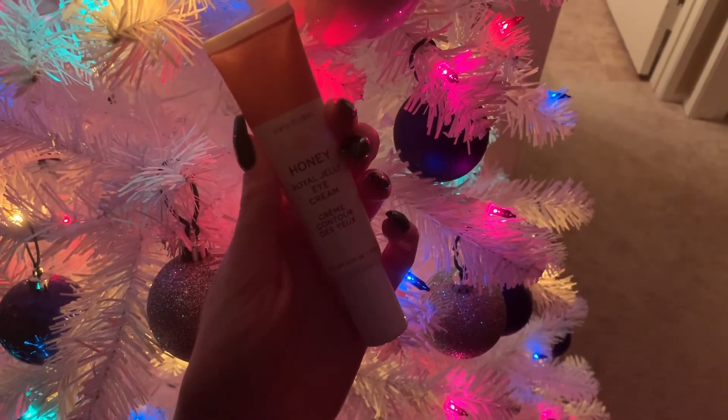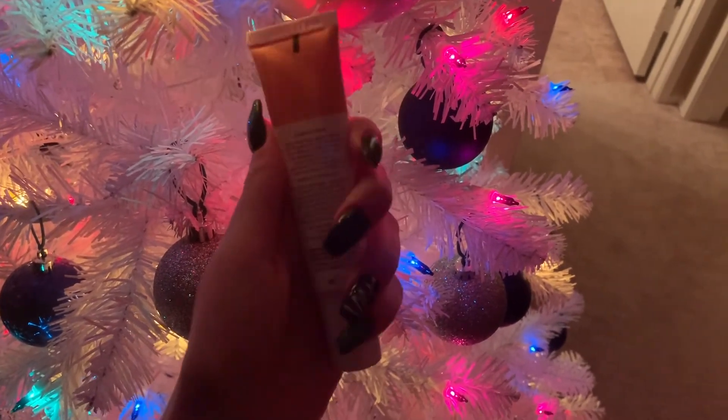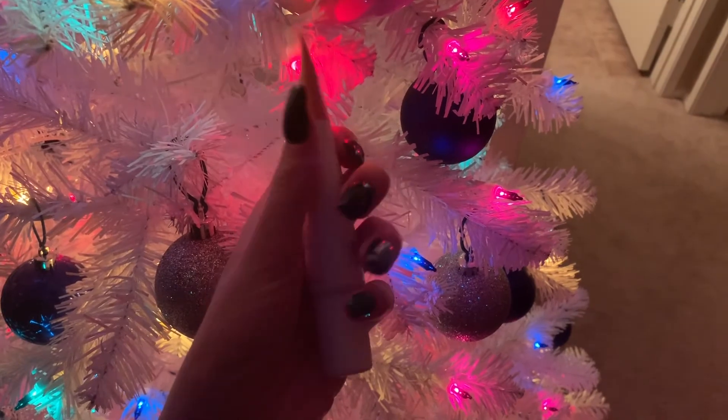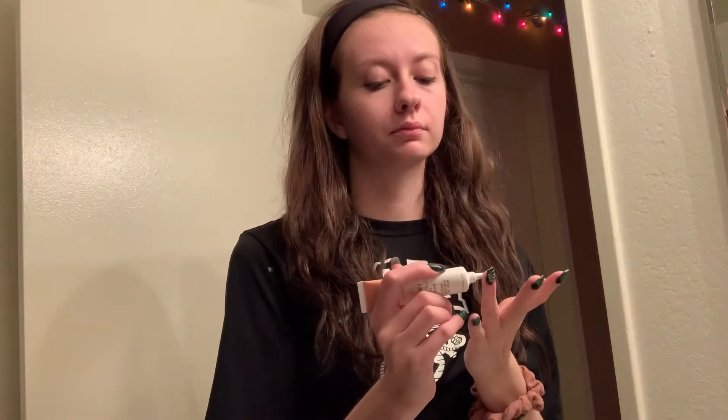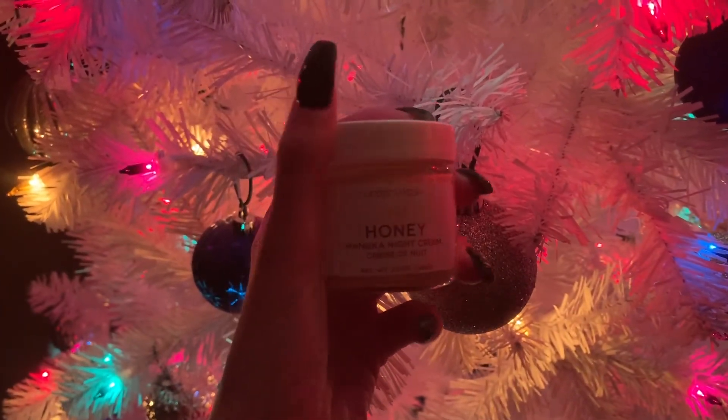After the serum I go in with the Earth to Skin Honey Eye Cream. I didn't think eye creams were super important until very recently. I take a pea-sized amount on my ring fingers and tap it underneath my eyes, trying not to pull on the skin. I take the excess and tap it on my eyelids to make sure everything is covered.